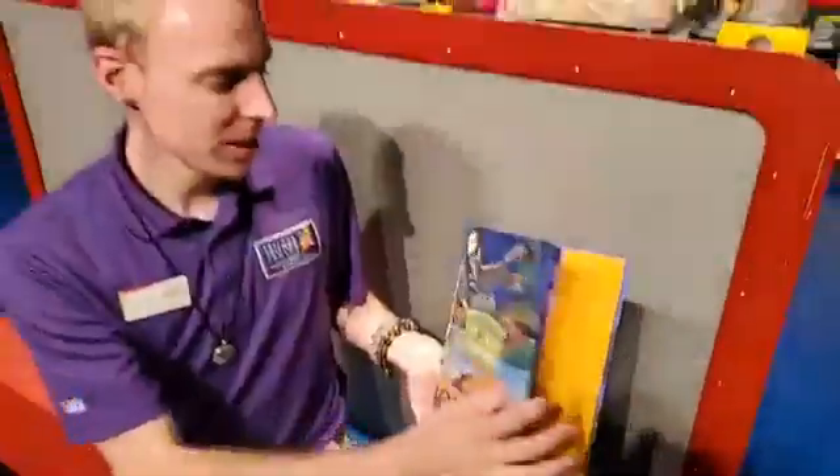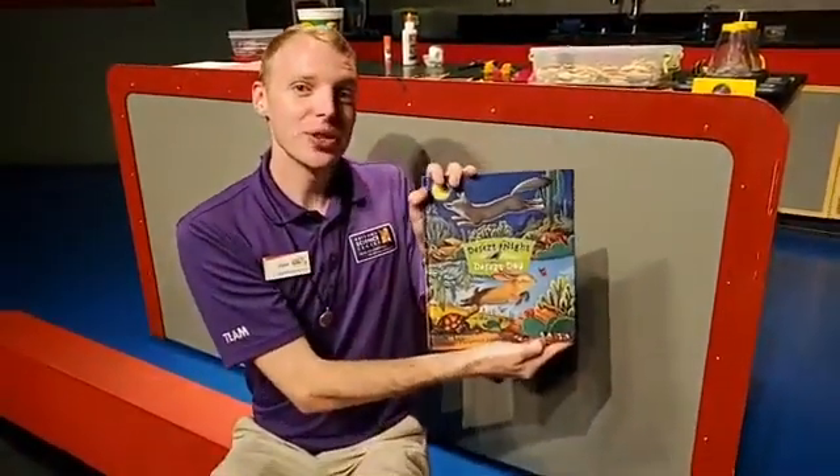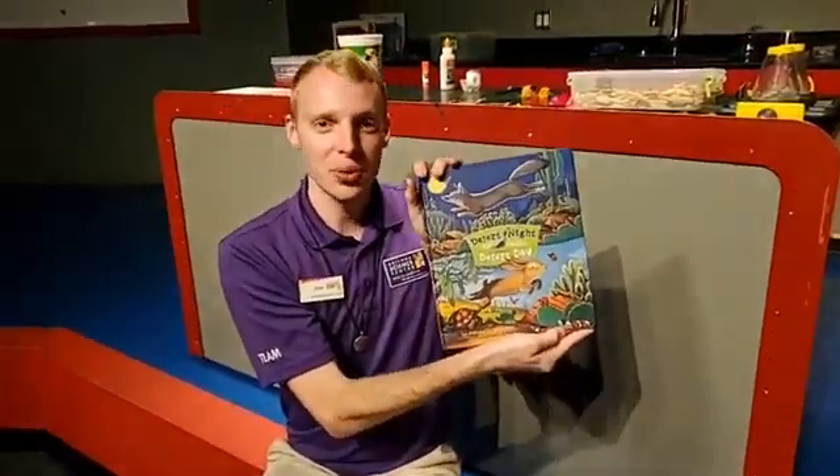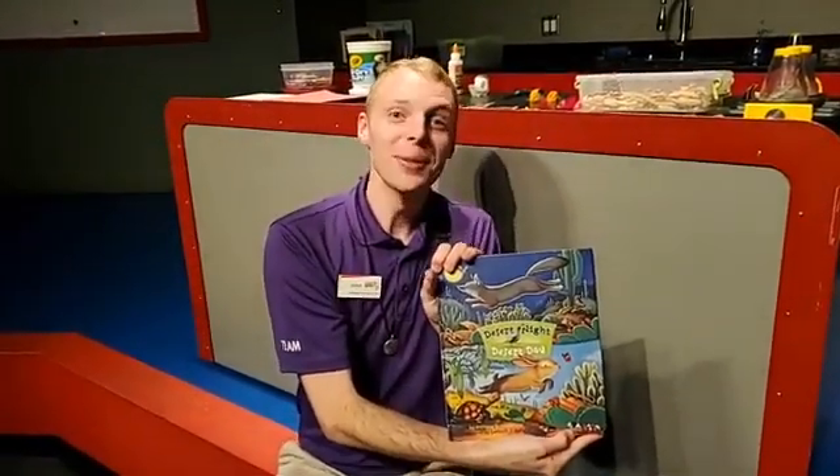That was it for today's story. Again, that was Desert Night, Desert Day by Anthony Fredericks. Thank you all so much. I hope you enjoyed the story and looking for Mr. Quail as much as I did. Are you all ready for today's activity? Let's do it.